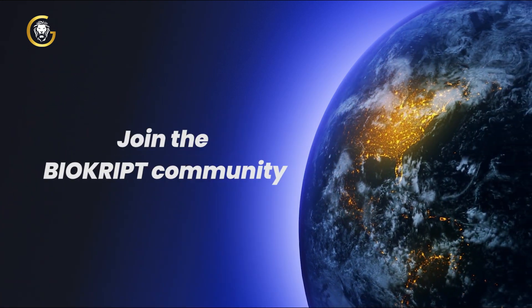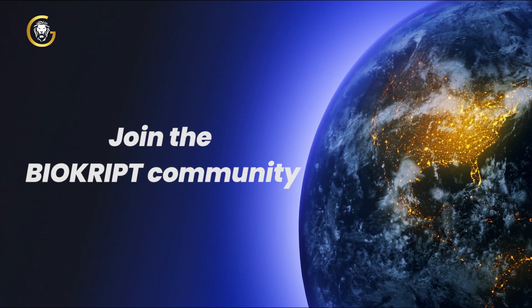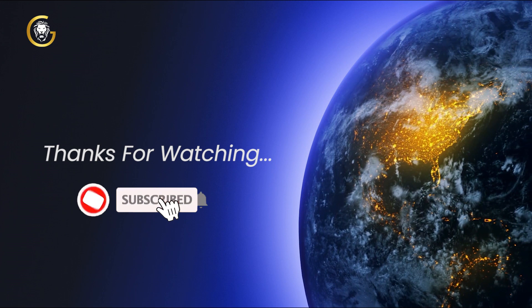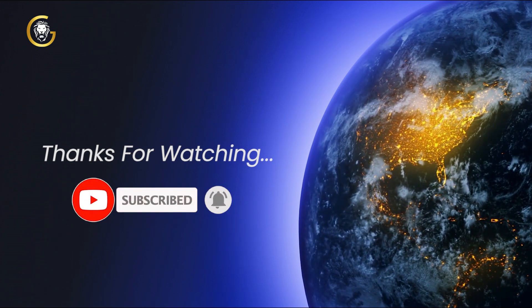So why wait? Join the BioCrypt community today and start your crypto trading journey with confidence. That's it for today's video. If you found this information valuable, make sure to give this video a thumbs up and subscribe.